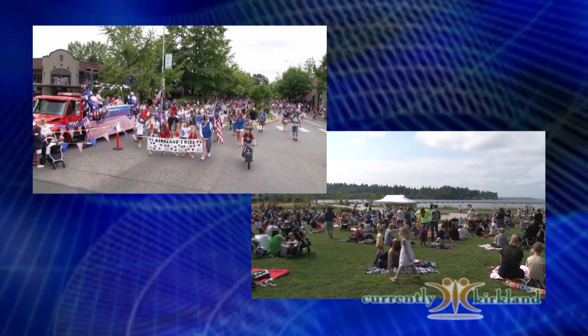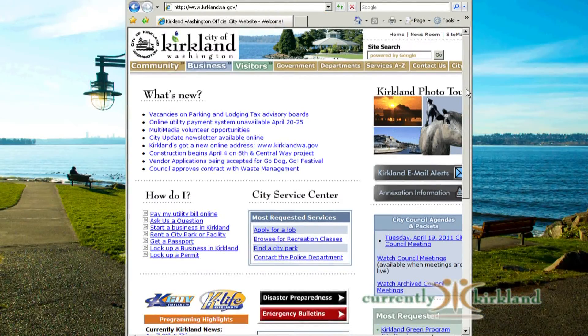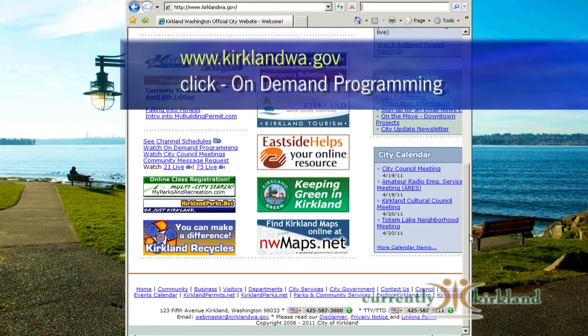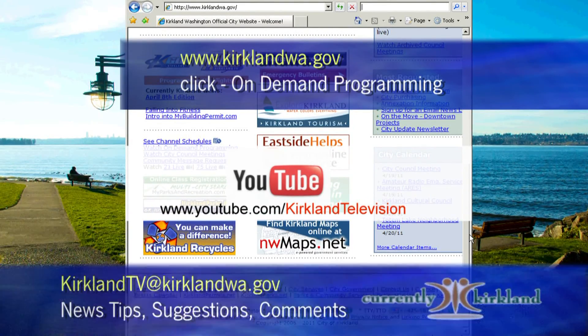Both of these summer favorites received a sponsorship boost from Waste Management. As always, thank you for watching Currently Kirkland. You can watch us on demand on the city's website, on your mobile devices, and on YouTube. If you have any news tips, suggestions, or comments, please send them to kirklandtv@kirklandwa.gov. We'd love to hear from you.